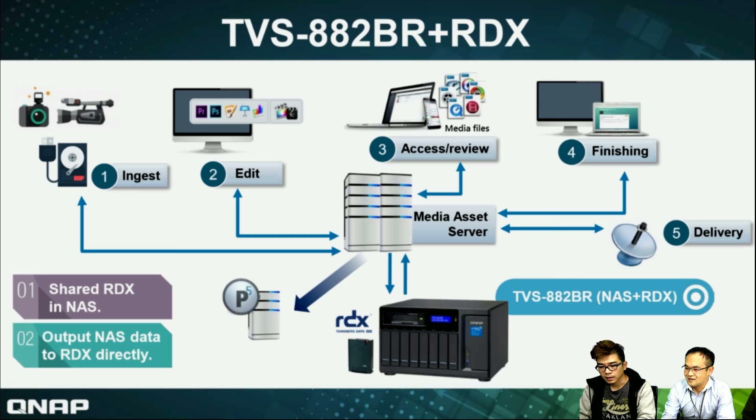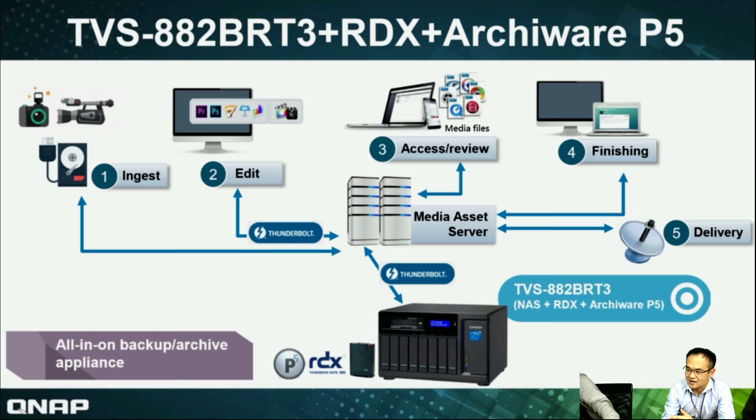So you don't need to manage so many devices. We can see there is backup storage on both the left and right, and QNAP would like to provide an all-in-one solution. So we also integrate the Archiware P5 in our NAS. QNAP has integrated the Archiware P5 suite into our NAS this year, so we can provide all-in-one backup and applications in our NAS.